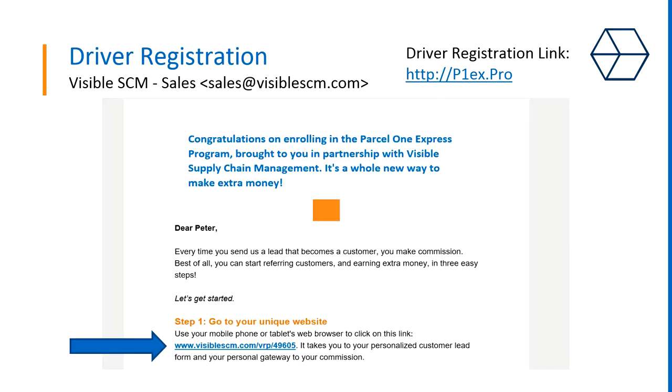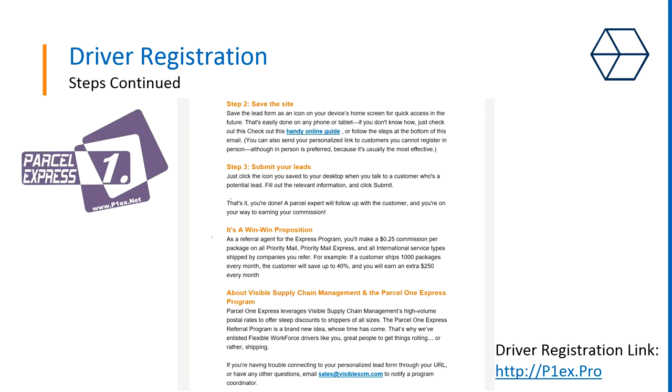Now go to your email and you should see a welcome email for the program. You will also see your custom website where you can submit referrals and get your commissions — you can see it in blue at the bottom of the slide. Here is the rest of the email on how to save the site to your phone, making it easy to call up and enter shipper information. This also tells you how to submit your leads and some more information on Visible.